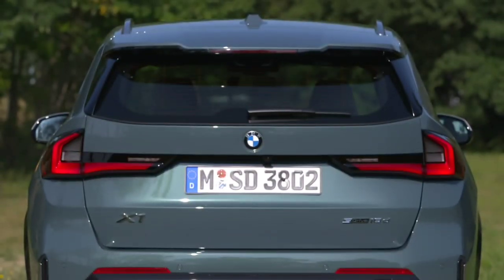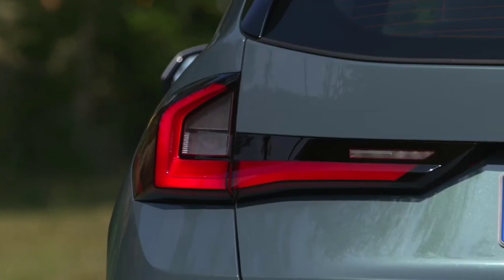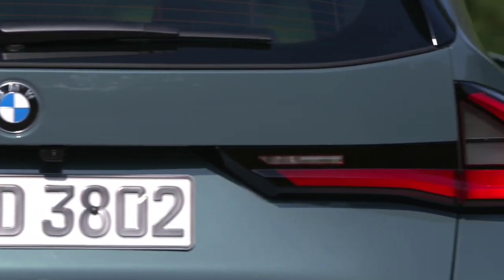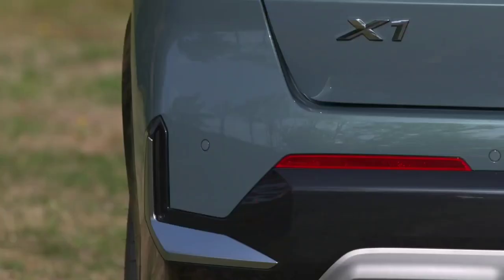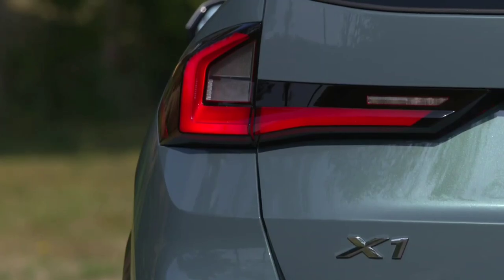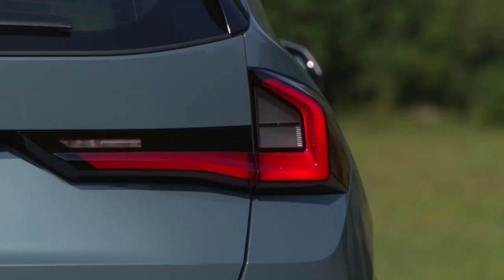What remains of the underfloor compartment can still squeeze in a charging cable. Step inside and the iX1 greets you with a light, airy cabin that really helps to give the feeling that BMW has maximized the space available. The open cabin design means that there isn't much space for hidden storage beyond the glovebox, but the iX1 still has plenty of useful touches.